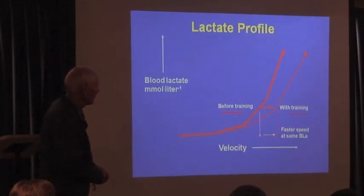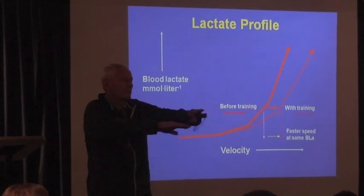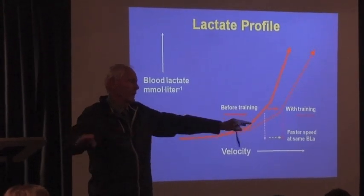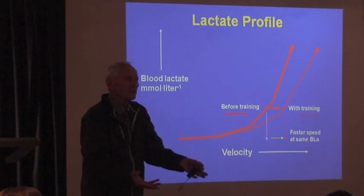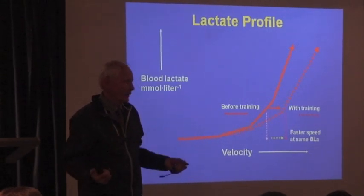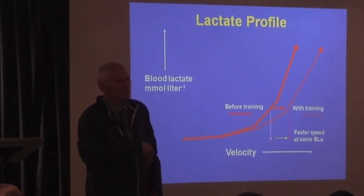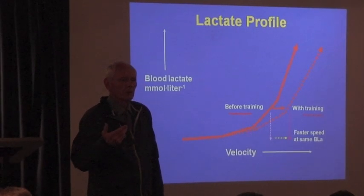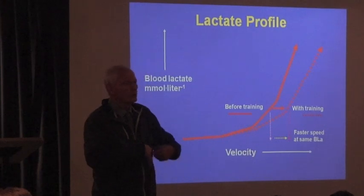And then we have the old lactate profile thing where everybody has blood lactate in them. Everybody has lactate in their blood right now, about one millimole. So you have it all the time — you're producing it all the time, and you're clearing it all the time. It goes into your blood, and blood shifts it around to the liver, and the liver converts it back to a carbohydrate fuel, and the muscle uses it as fuel, other muscle fibers use it as fuel. So you're always clearing lactate, and you're always producing it.